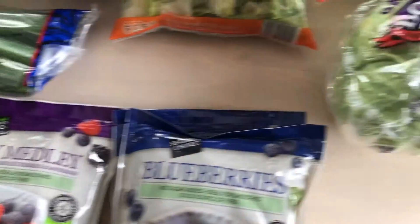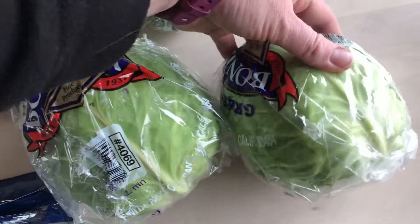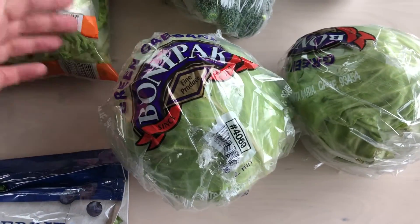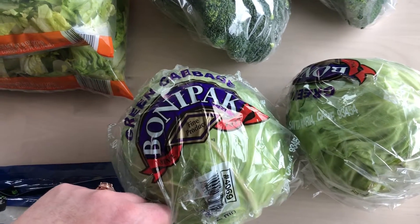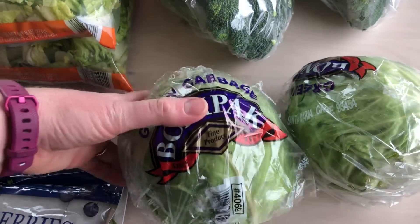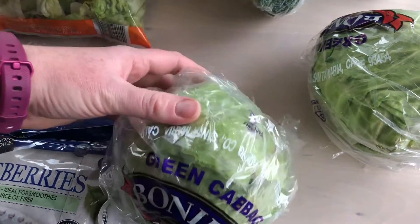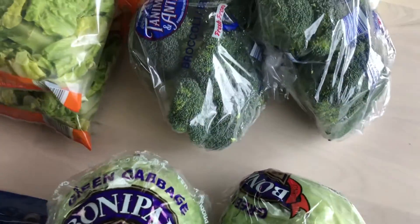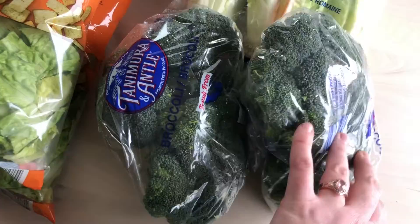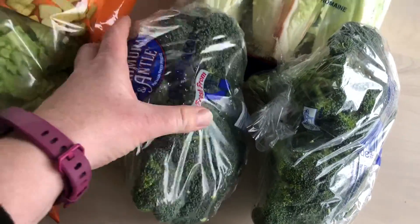We have some cabbage here. Unfortunately I wasn't able to get away from plastic packaging, but sometimes you do what you've got to do. There is a place around town where I can actually recycle this, and I always have a big bag going to that facility to drop off.